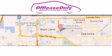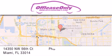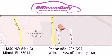Off Lease Only Miami is located at Northwest 145th, just east off 57th Avenue, south of 826 and north of Crotigny. We apologize for some navigation systems not recognizing our address. Please call us if you get lost — we are at Northwest 145th.